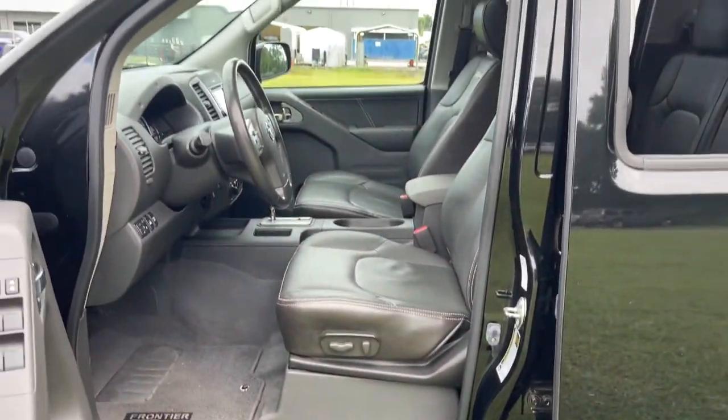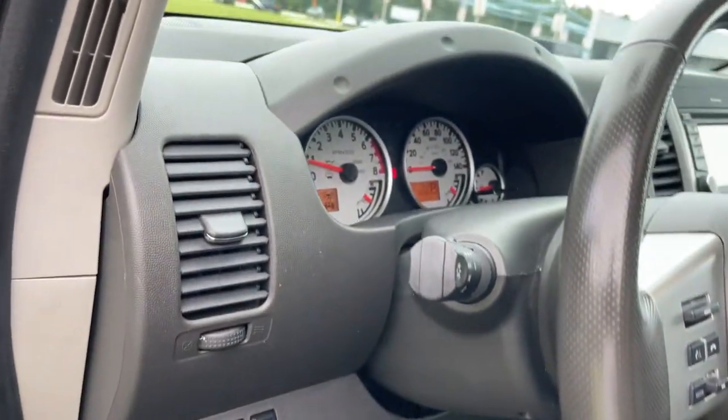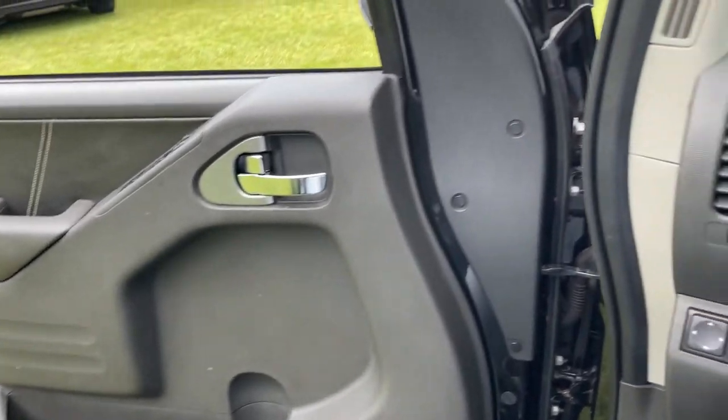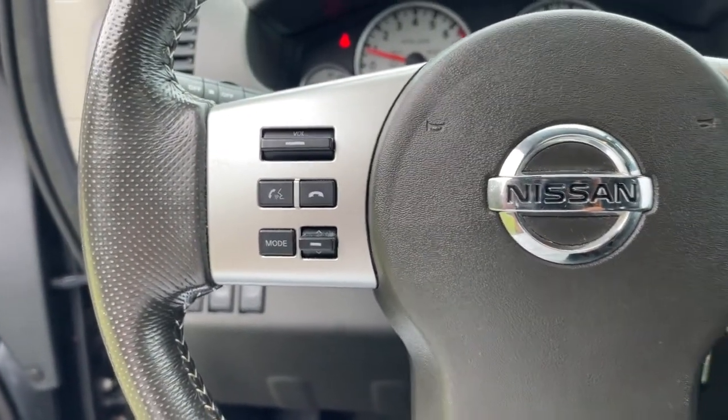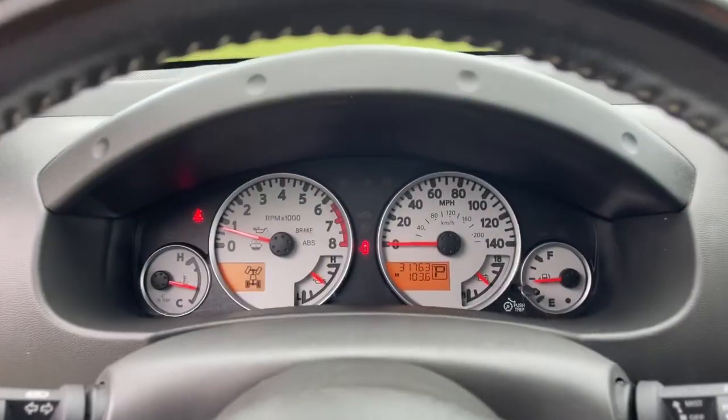These are just some of the great options this vehicle comes with: keyless entry, navigation system, electronic stability control, Bluetooth, trip computer, steering wheel controls, power windows, bucket seats, cruise control, and CD player.